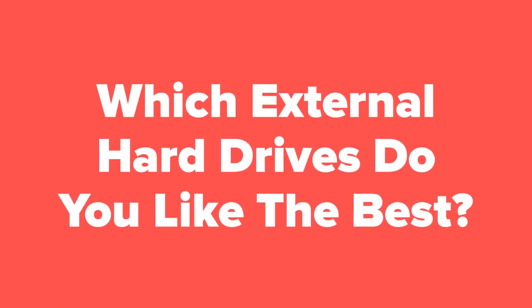So now that we're at the end of the slideshow, let us know in the comments section which external hard drives you ended up liking the best. Don't forget to subscribe to our channel and check out the next slide for related product videos that you just might be interested in.